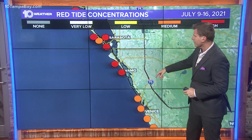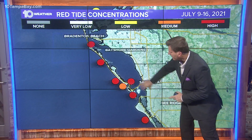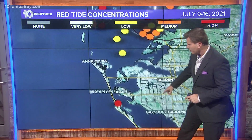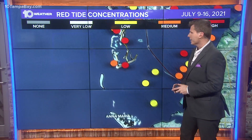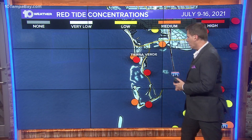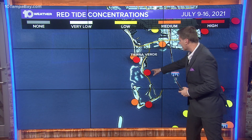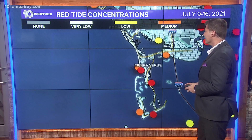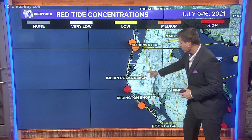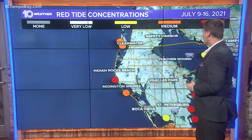Going up to Sarasota County, continuing through places like Siesta Key and Longboat Key, medium to high levels there as well. A little farther to the north, Manatee County is doing a little better, at least around Anna Maria Island — I was there a couple of nights ago and didn't have any issues. Hopefully that continues. But Fort DeSoto has medium to high levels. Tierra Verde and Pass-a-Grille again medium to high levels, Boca Ciega medium levels, low to medium levels farther in, and then medium to high levels all the way up to Clearwater and Clearwater Beach.